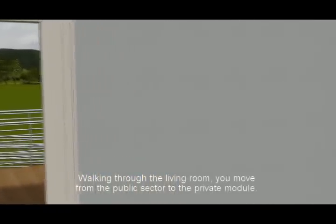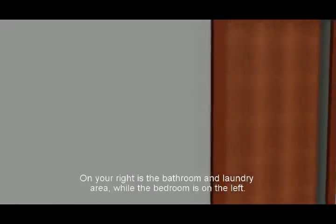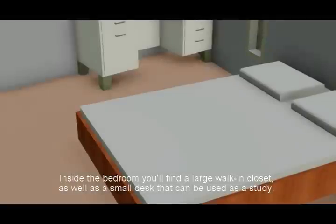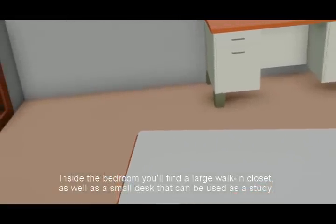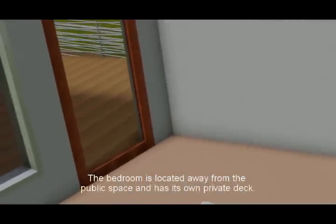Walking through the living room you move from the public sector to the private module. On your right is the bathroom and laundry area while the bedroom is on the left. Inside the bedroom you'll find a large walk-in closet as well as a small desk that can be used as a study. The bedroom is located away from the public space and has its own private deck.